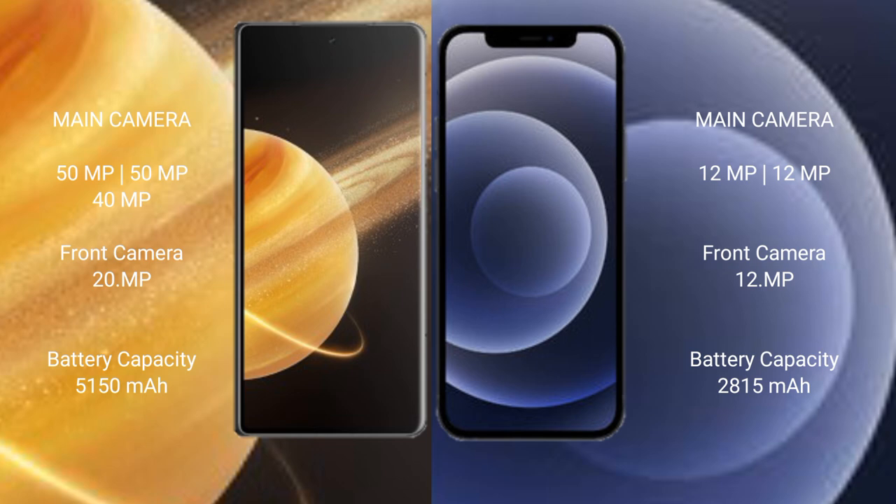The Honor Magic V3 has a triple rear camera setup: 50MP plus 50MP plus 40MP, with a 20MP front camera. The iPhone 12 has a dual rear camera setup: 12MP plus 12MP, with a 12MP front camera. The Honor Magic V3 has a 5150mAh battery with 66W fast charging support.